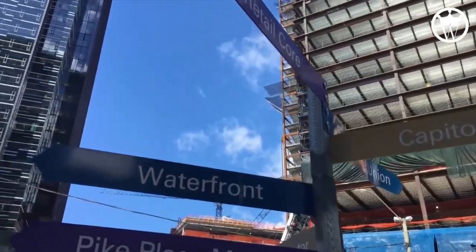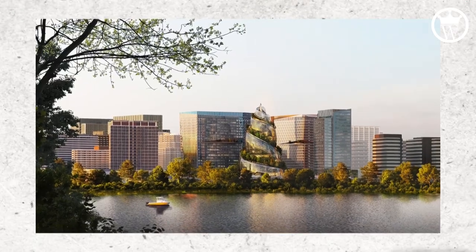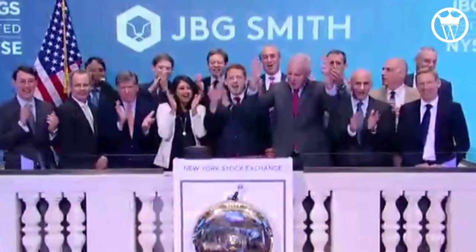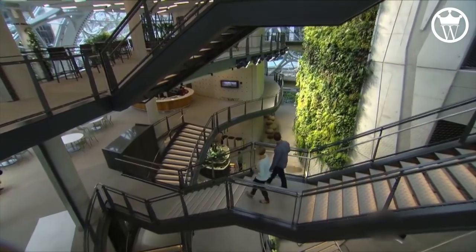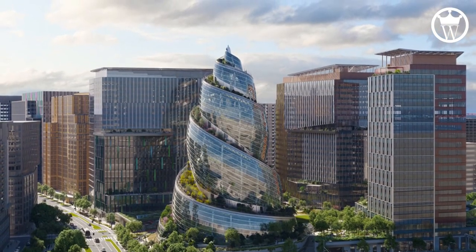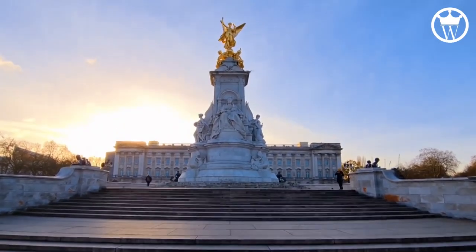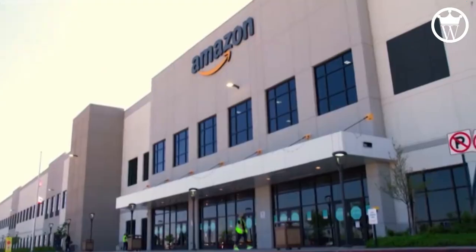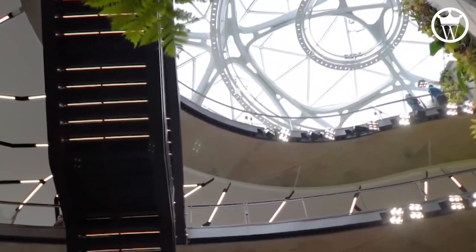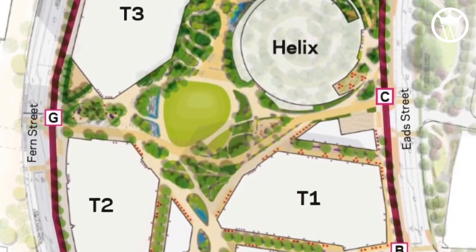PennPlace. One of the key locations in the multi-phase plan is the construction of PennPlace, which will be built alongside most of the project by real estate investment company JBG Smith. PennPlace will occupy 2.8 million square feet of office space within three 22-story building structures, making it roughly three and a half times larger than London's Buckingham Palace, which is 830,000 square feet. Amazon had initially intended to increase their office space to 6 million square feet over the following 10 years.